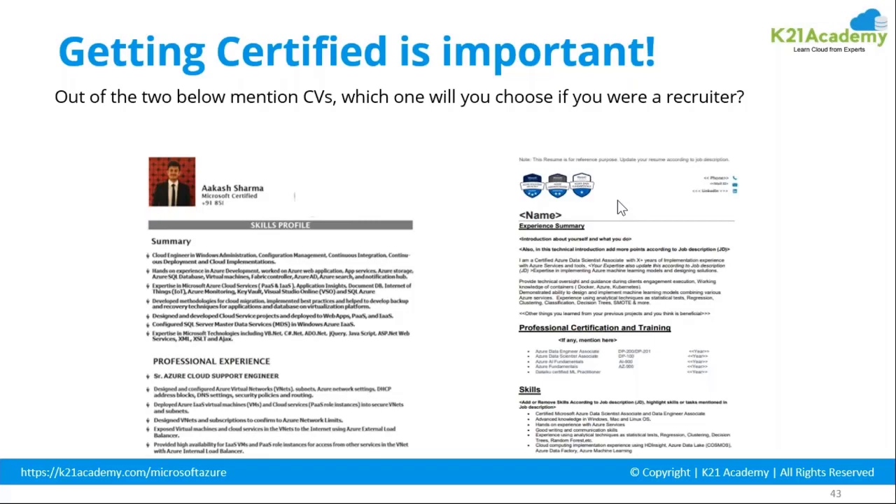Once your resume is shortlisted, you have to justify that at the interview. The first thing is reaching the interview with an effective resume. Do mention certifications at the top, your experience, training attended, and the skills you have. Recruiters look at your experience and decide whether the person is appropriate for their requirement — a certification tells them that straight away.